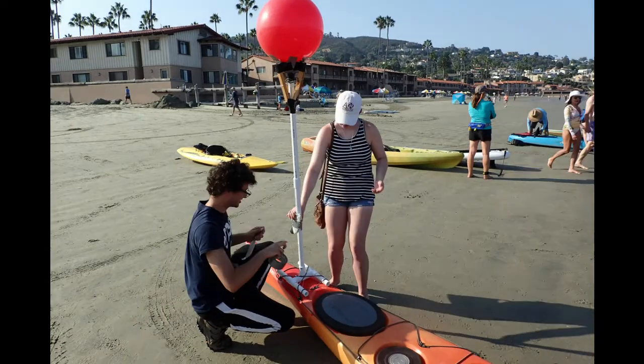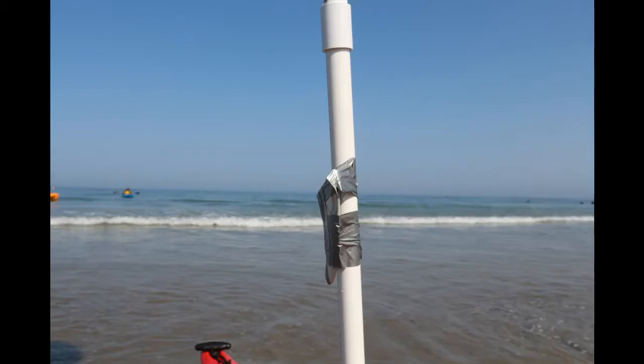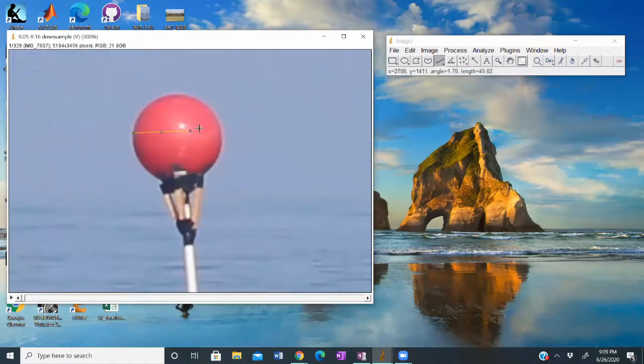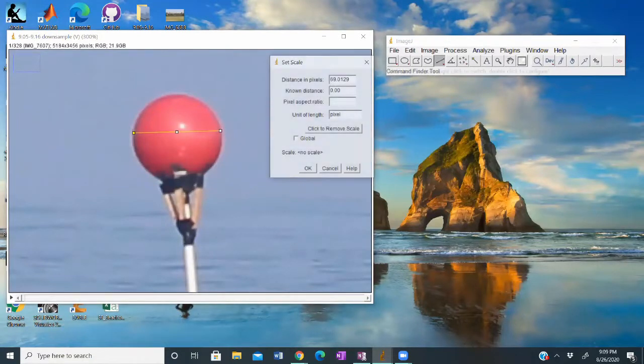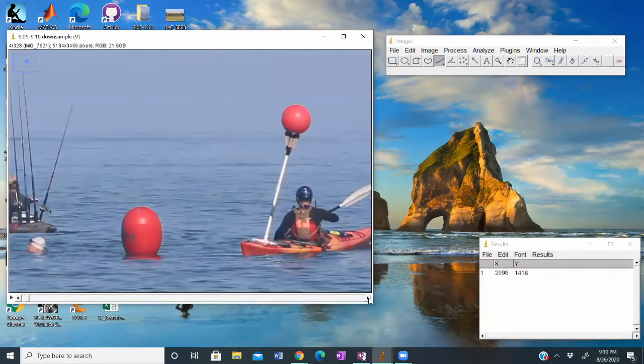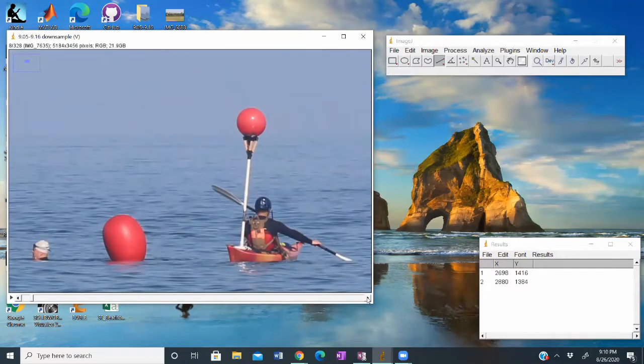We also developed a method for validating SmartFin data using a camera system to track a kayak fitted with the SmartFin. For this experiment, we labeled footage from an offshore camera to measure the wave height and compared these values to the wave height the SmartFin recorded. Having this direct comparison will be crucial to understanding how accurate the SmartFin is in a real-world situation, as the buoy is not in the same location as the fin and is therefore not the best comparison.